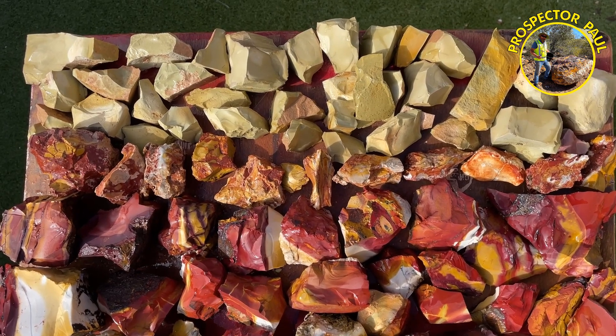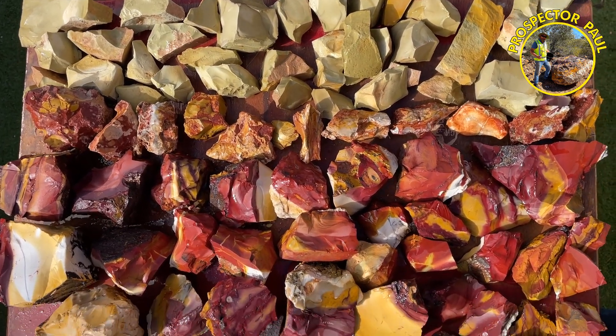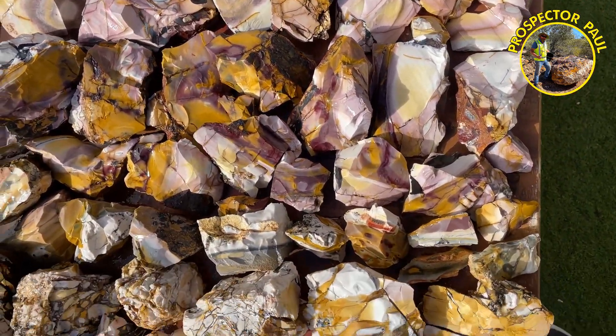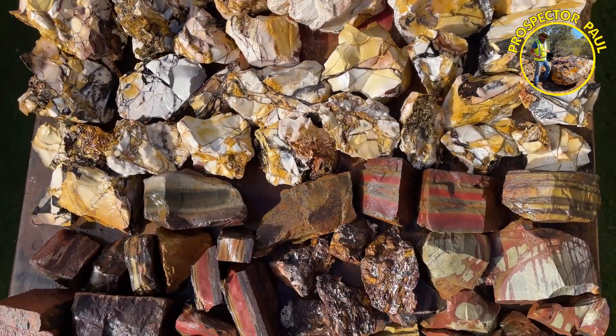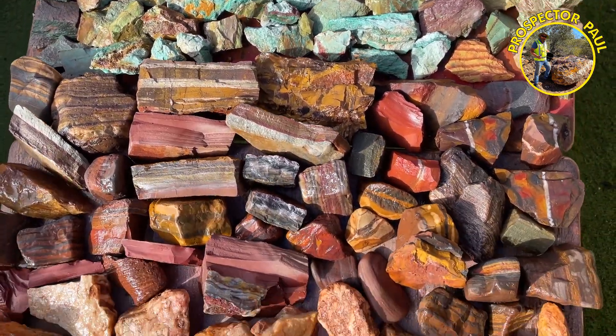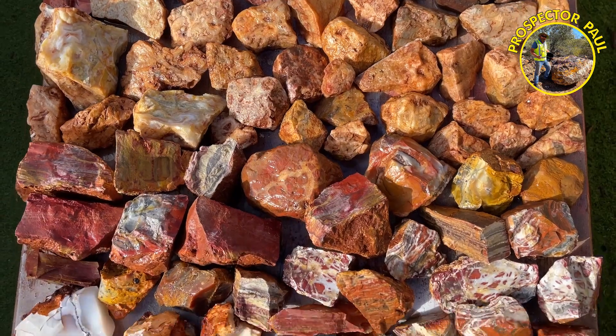I will post videos on my YouTube channel of each location where I collected these, ending up being about a dozen different short videos, around 10 minutes each. I hope you enjoy them.